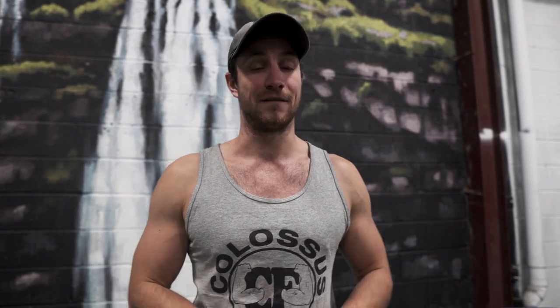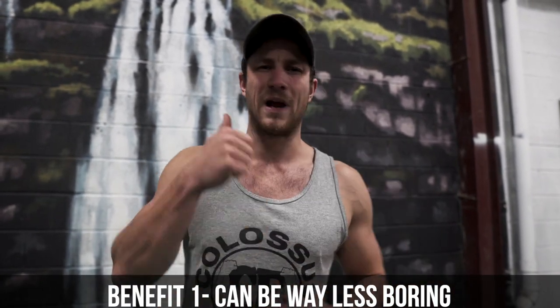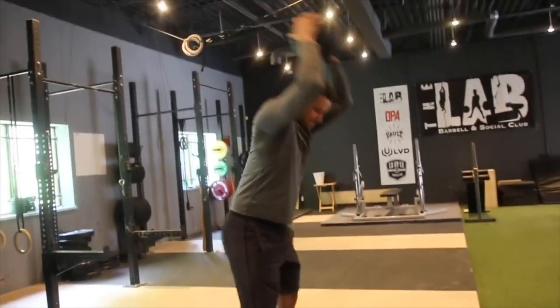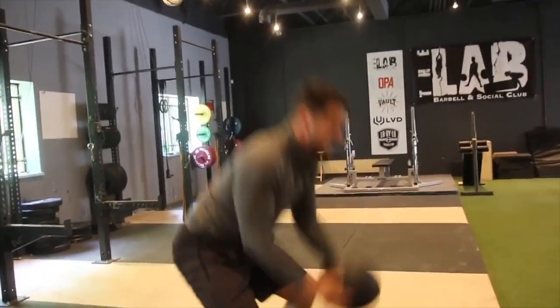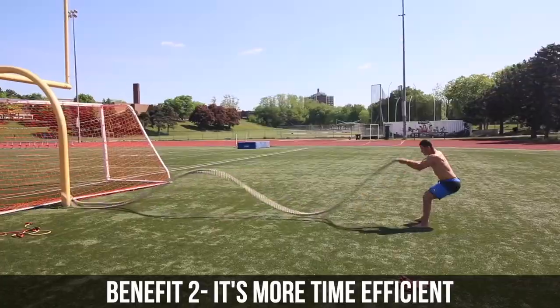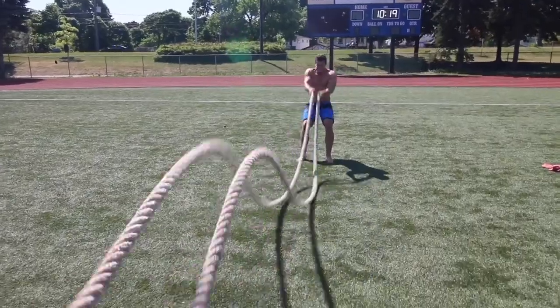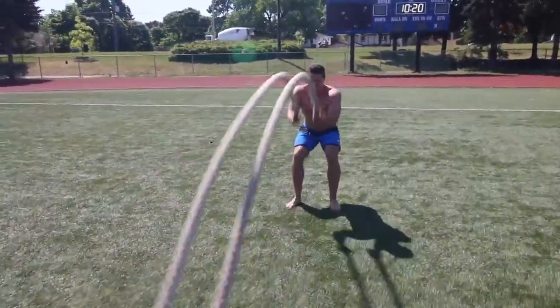There are so many different benefits of doing HIIT. It can be way less boring — as you can see on the screen here, we're doing so many different fun, active things that you can do very quickly. The second benefit is that it can be done in a short burst of time. If you have 5, 10, or 20 minutes, you can get it done versus low intensity, which might take you anywhere between 30 minutes and one hour.